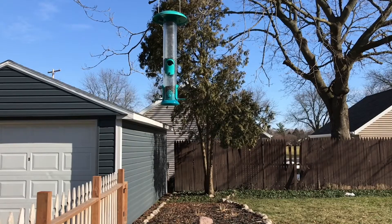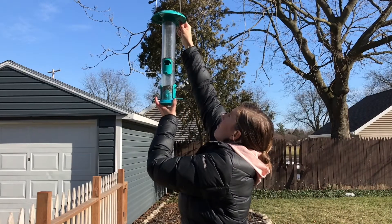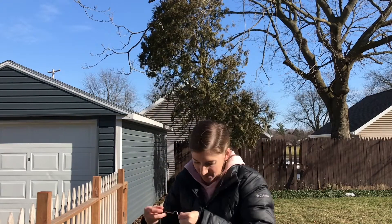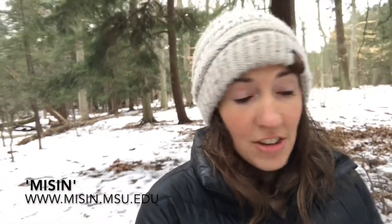If you live near areas with hemlock trees during spring bird migration in April and May, you can take down your feeders since HWA is often spread by birds. If you notice HWA, you can report it to the Midwest Invasive Species Network or to the Michigan Department of Agriculture and Rural Development.